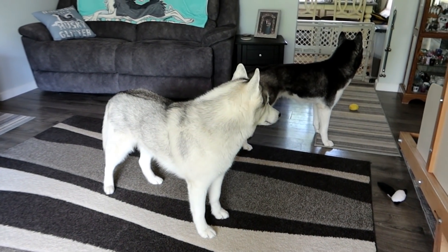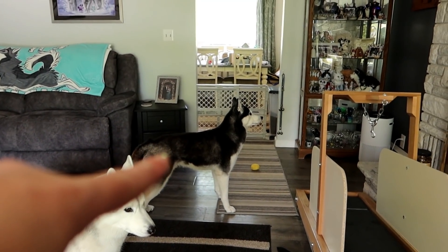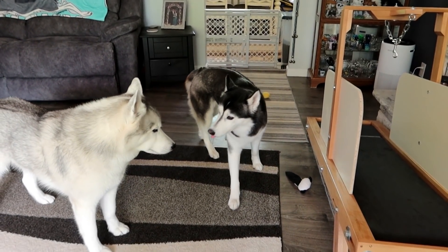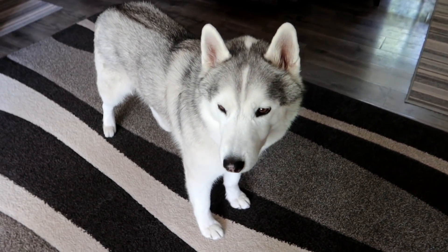Guess what we're doing today? They can already hear it. She hears the water running. You won't be as excited as that dog, but that dog is gonna freak out. You guys, the dogs are getting their pool back. It's time. Let's go check it out.